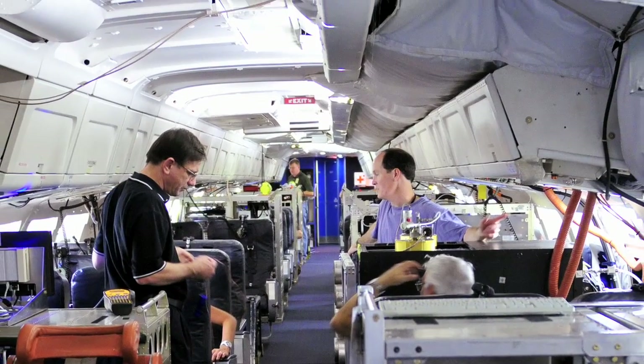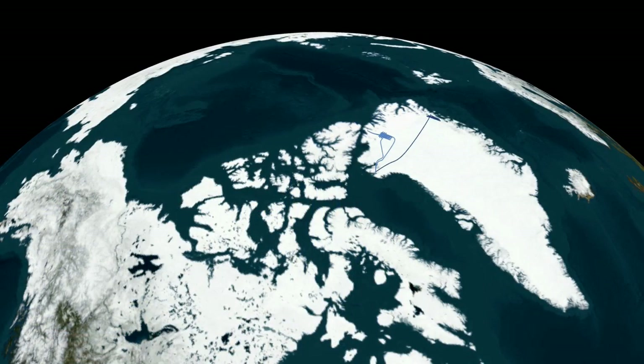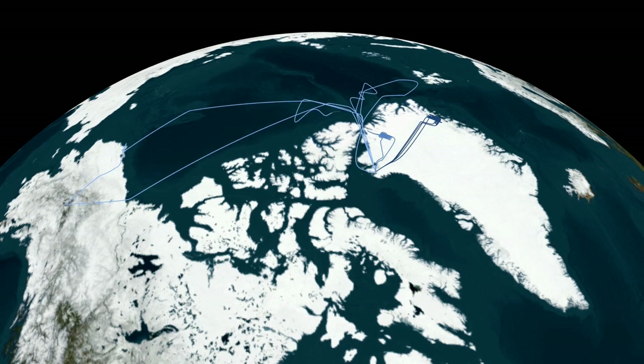IceBridge planes will resurvey previous ICESat tracks to get a sense of how Arctic ice is changing. The last thing that NASA would like to see is to take a snapshot of the ice at the end of the ICESat-1 operational period, get another snapshot at the beginning of ICESat-2, and have no idea what happened in between.